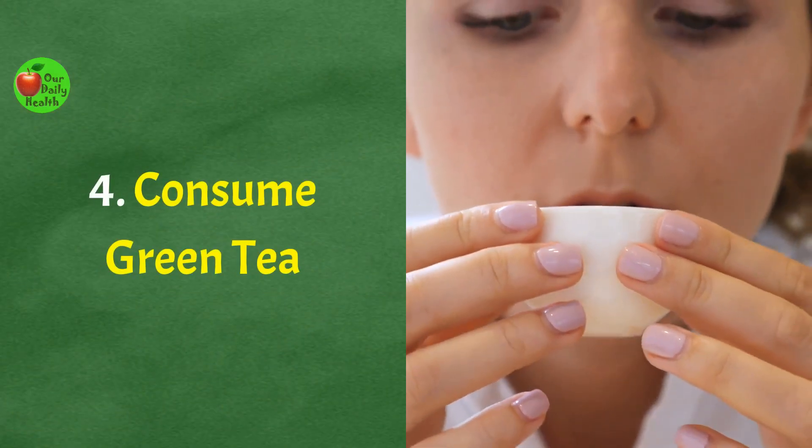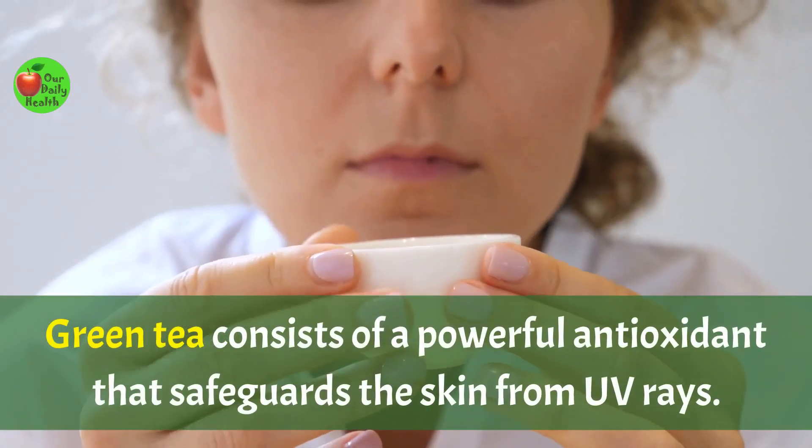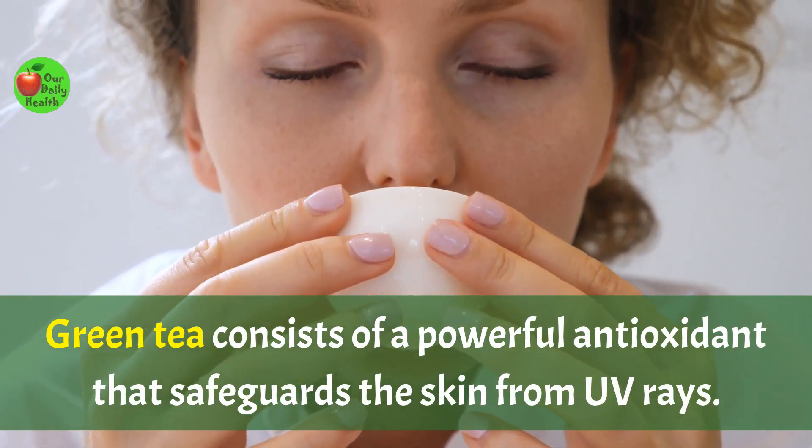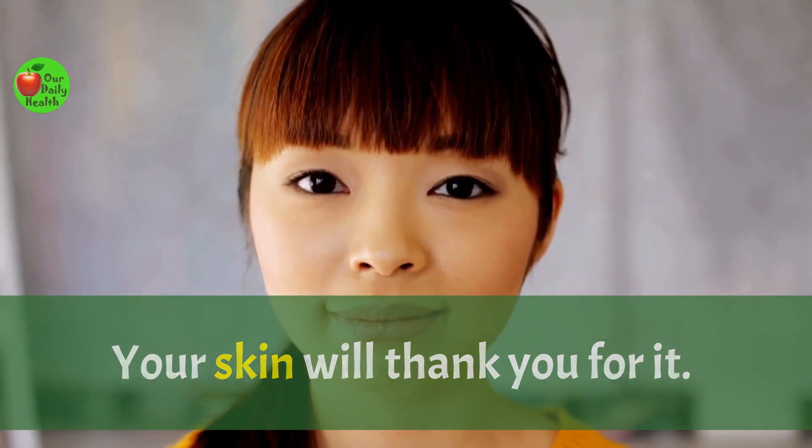Number 4: Consume green tea. Green tea consists of a powerful antioxidant that safeguards the skin from UV rays. Your skin will thank you for it.